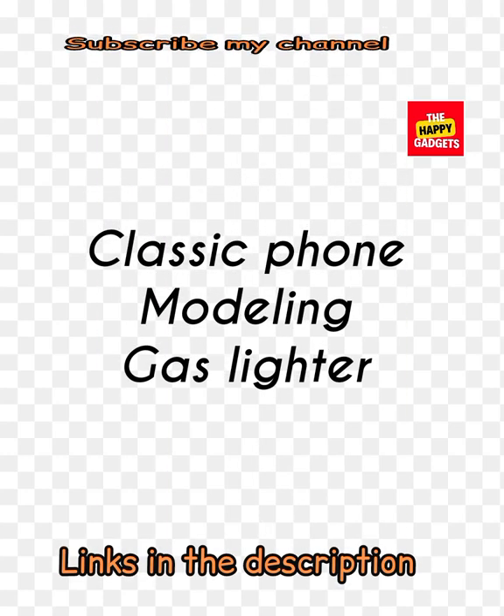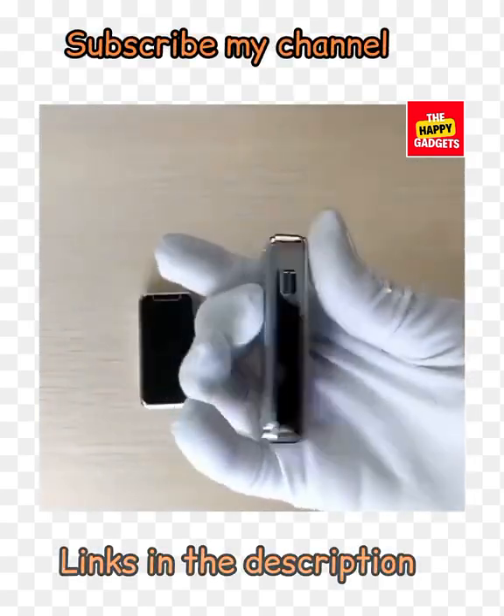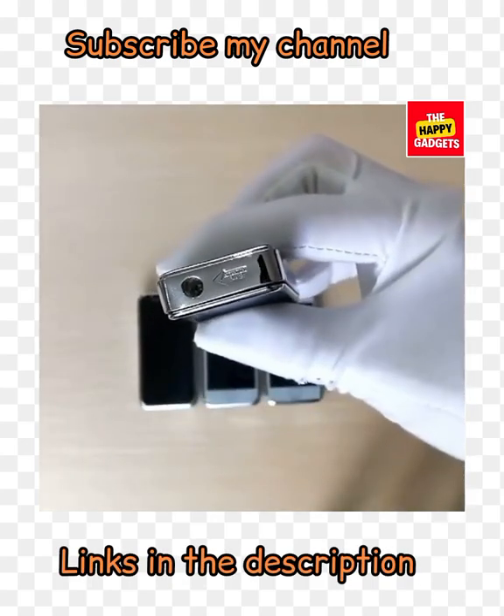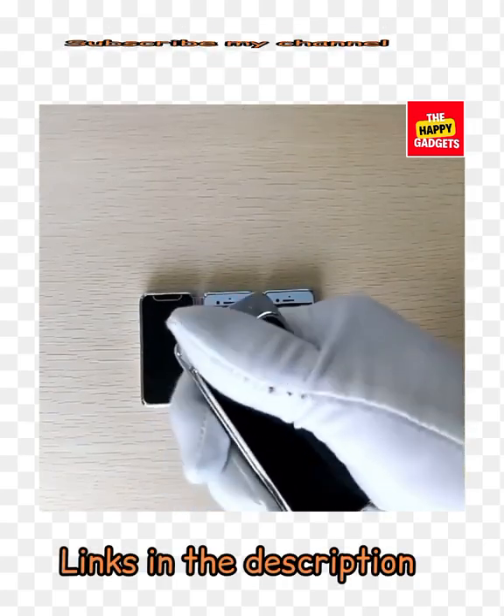Classic phone modeling gas lighter — this is not a phone, this is a lighter! It's a phone lighter — you just open it like this.